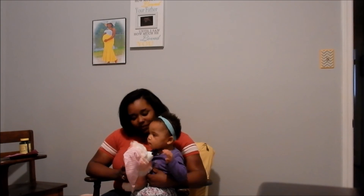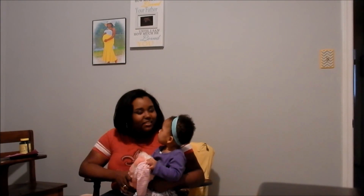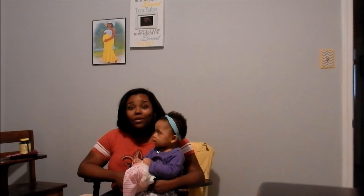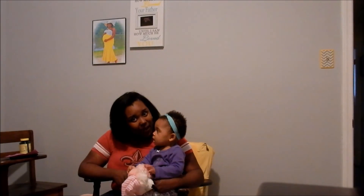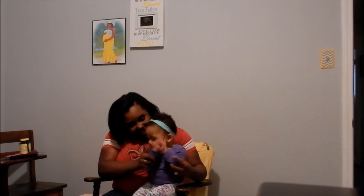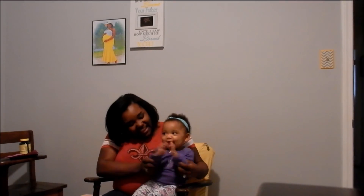All right y'all, don't forget to like, subscribe, and comment — anything, just let us know what's going on. We miss y'all, we love y'all, and we'll see you in the next video. Bye! Say bye bye. Clap your hands, clap your hands!